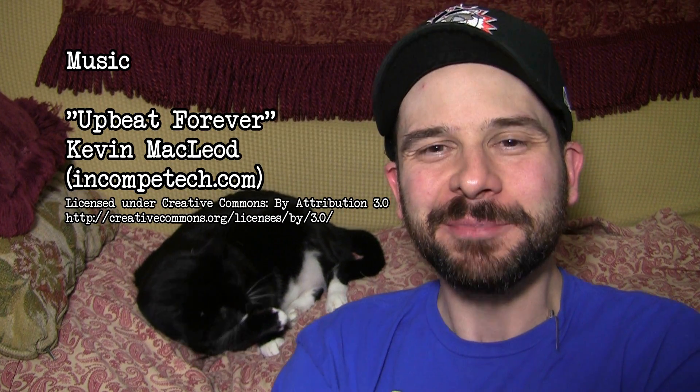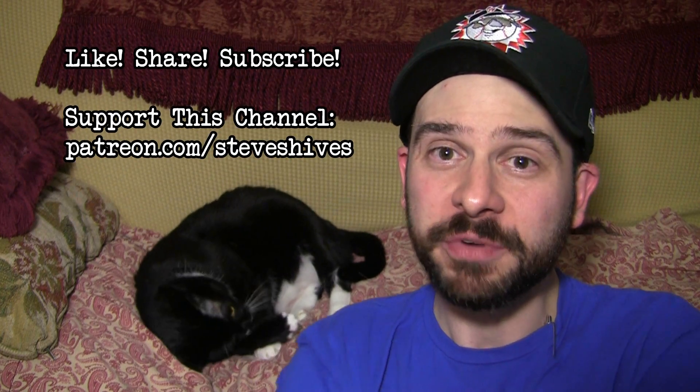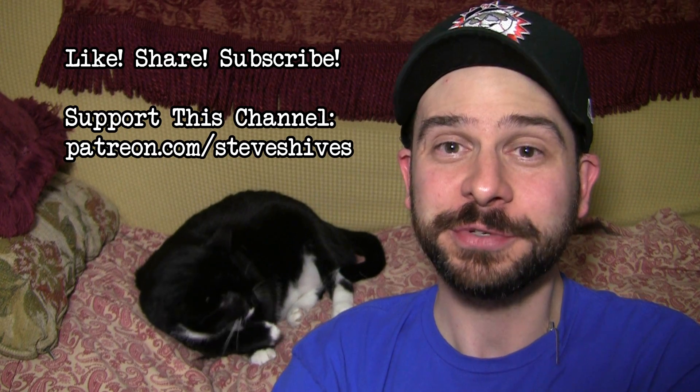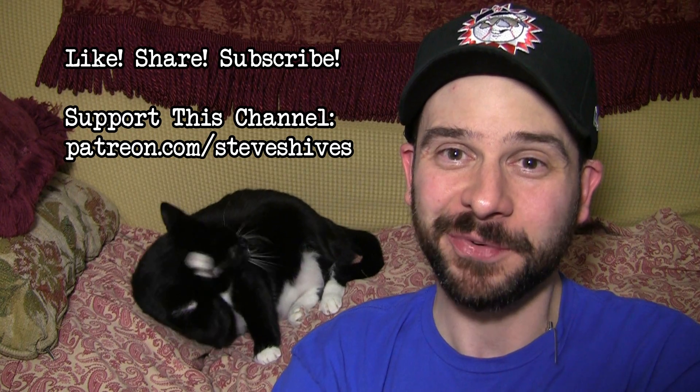If you did, please like, share, and subscribe. Also, please consider helping us to make more videos like this one by supporting this channel through Patreon — you can go to patreon.com/steveshives to become a patron. Thanks for watching.